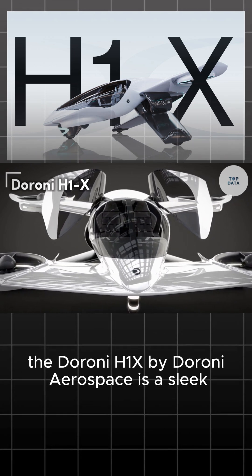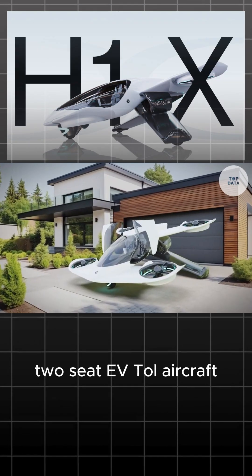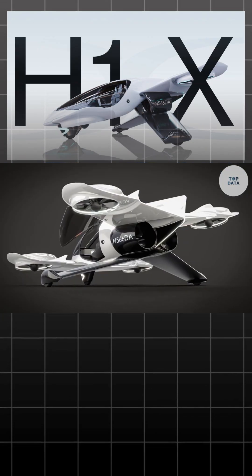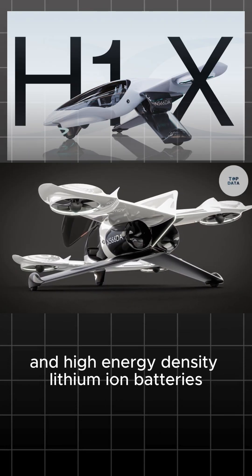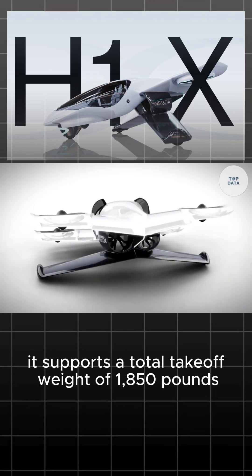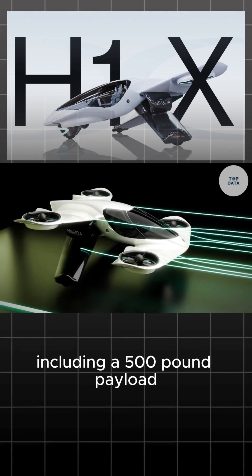The Duroni H1X by Duroni Aerospace is a sleek two-seat eVTOL aircraft designed for urban air mobility. Powered by a dual-motor system and high-energy-density lithium-ion batteries, it supports a total takeoff weight of 1,850 pounds, including a 500-pound payload.